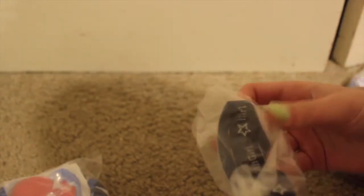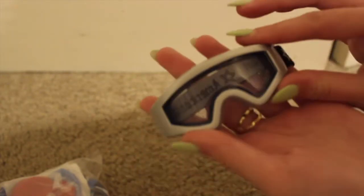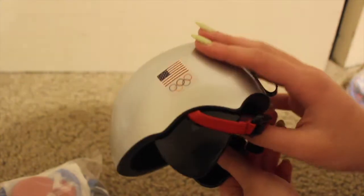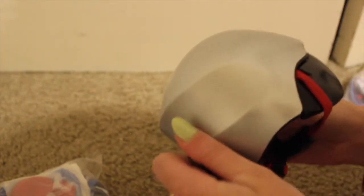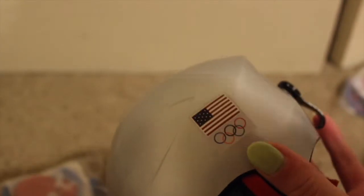Next up is the goggles. I know there's a lot of pieces in this set, which is so great, and I think it makes up for the price. I love this band around the goggles — it's super cute. These are clear goggles, unlike Corinne's opaque ones. This is so cute, and here is the snap for the goggles in the back. This is like such a detailed helmet — I love it.